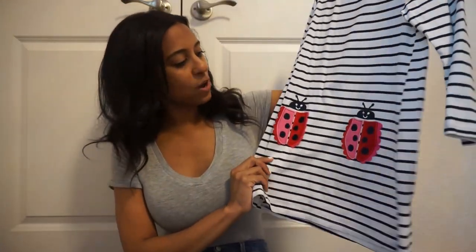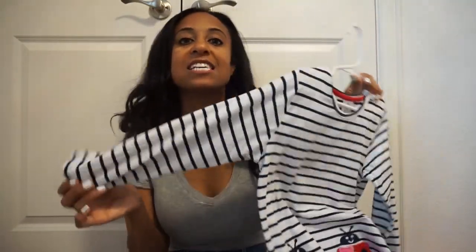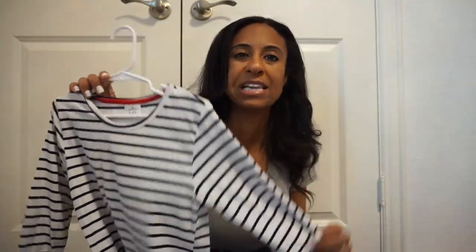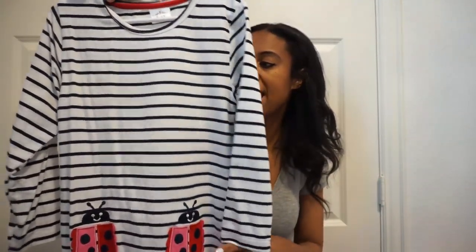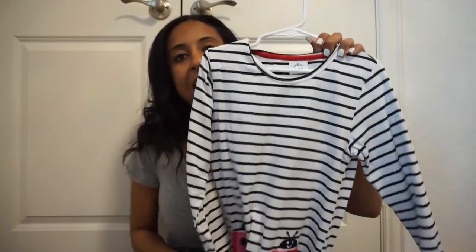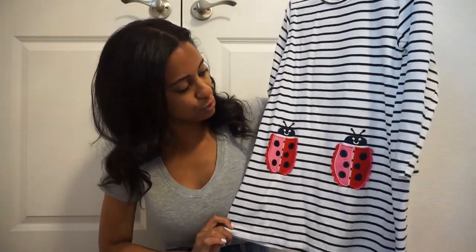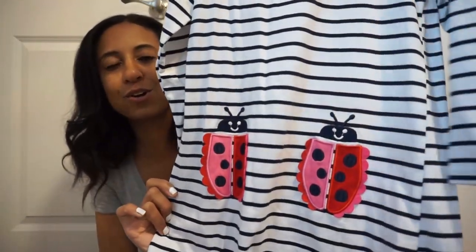Another dress — this one just screams spring to me. It's a little bug dress with a longer sleeve, so it's good for a colder spring day or night, though the material is really thin. You can throw it on with some sneakers and be ready to go. I love the A-line style and the cute little ladybugs. Plain on the back.